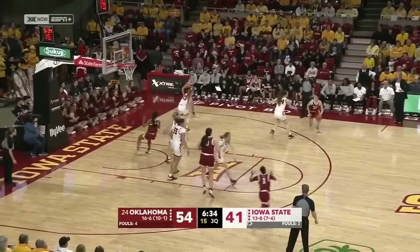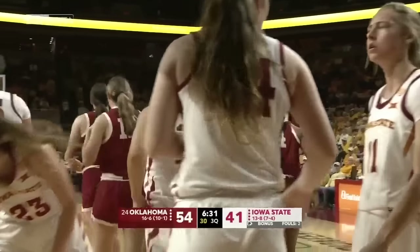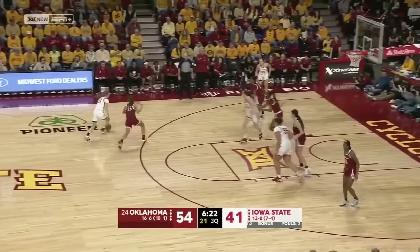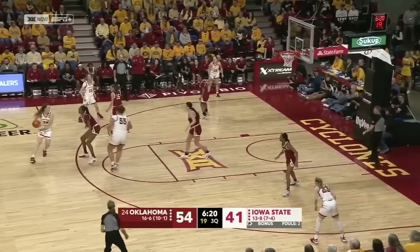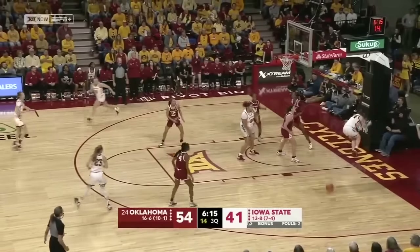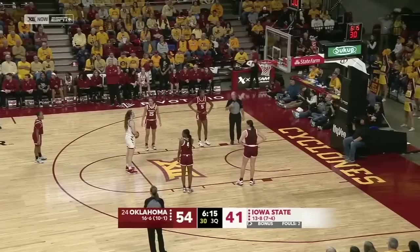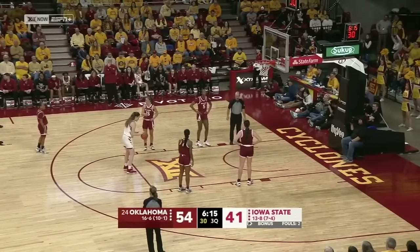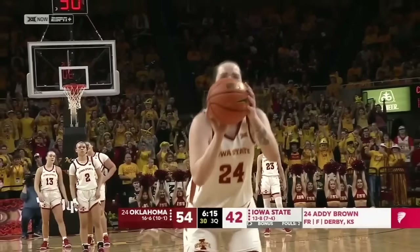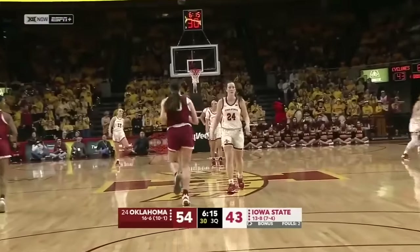Kennedy Tucker for the Sooners. Verholst on the drive — and an offensive foul, wipe off the basket. Some foul trouble for a couple of starters for Oklahoma — Williams sitting on the bench with four, Verholst with three. Oklahoma picks up their fifth team foul. Adi Brown at the line looking for her first point of the night — and able to get it. Came into the game averaging over 13. Sometimes the free throw line is a good place to get it done.